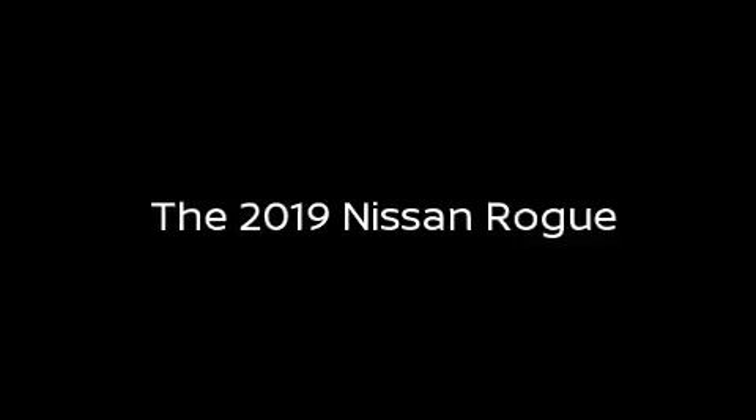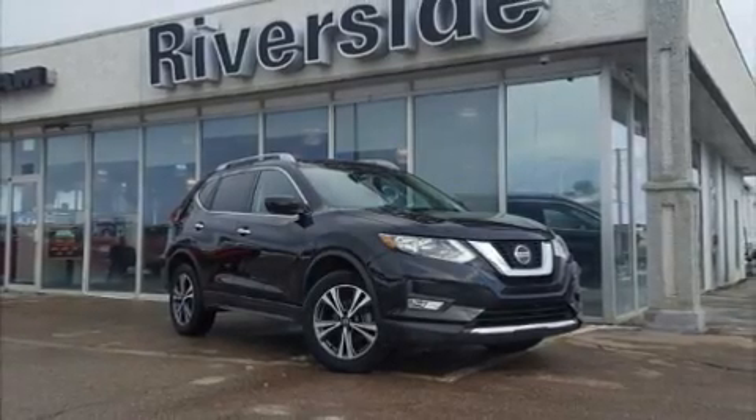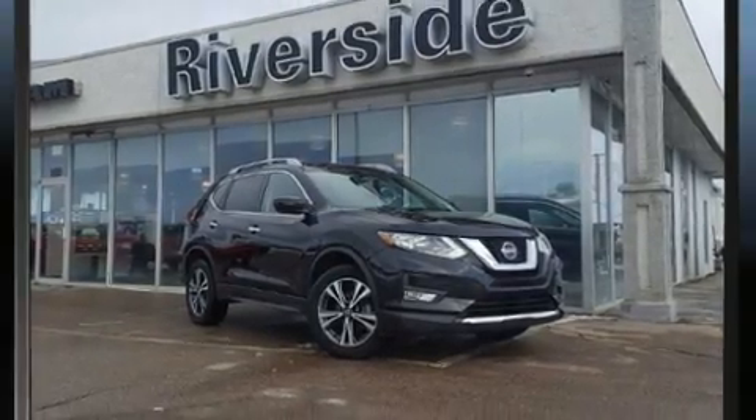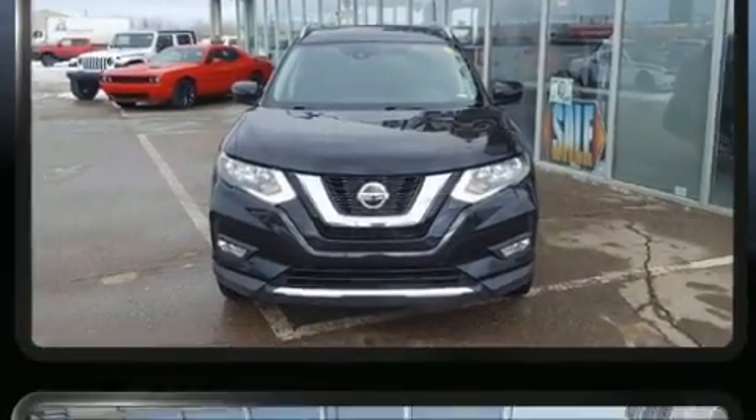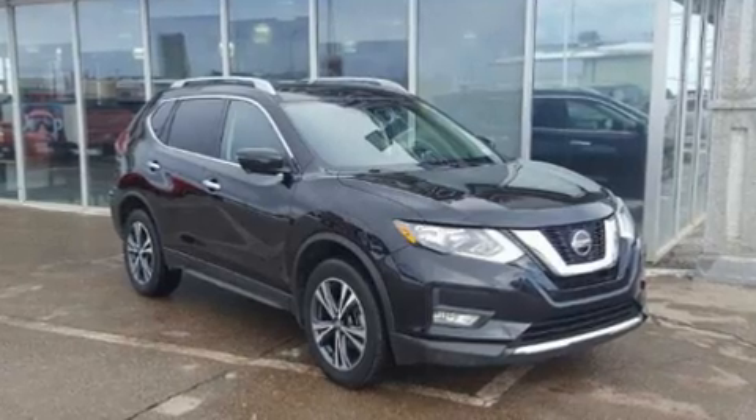Here's a great deal on a 2019 Nissan Rogue. Smooth gear shifts are achieved thanks to the efficient four-cylinder engine, and for added security, dynamic stability control supplements the drivetrain.